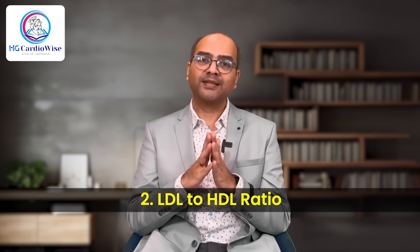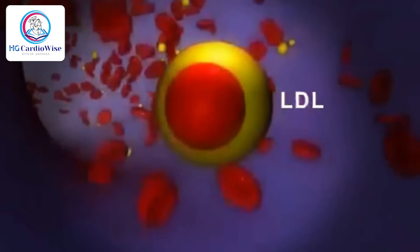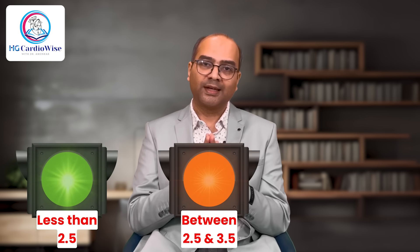Next is the LDL to HDL ratio, which directly compares bad cholesterol to good cholesterol. A lower LDL to HDL ratio is ideal because it suggests your HDL levels are high enough to combat LDL buildup in your arteries. A higher ratio means there is more LDL than HDL, increasing your risk for plaque formation. Less than 2.5 is the green zone, 2.5 to 3.5 is the orange zone, and above 3.5 is the red zone. There are other ratios like non-HDL to HDL or triglyceride to HDL, but they are less commonly reported and used.